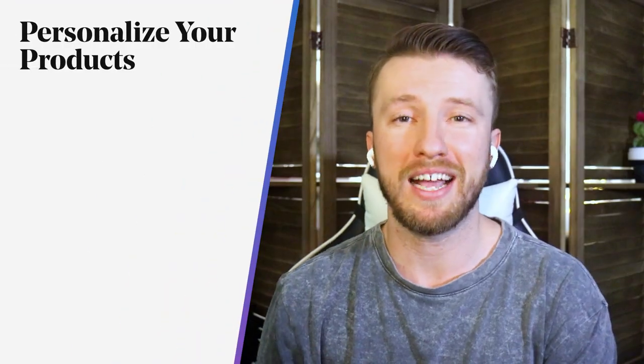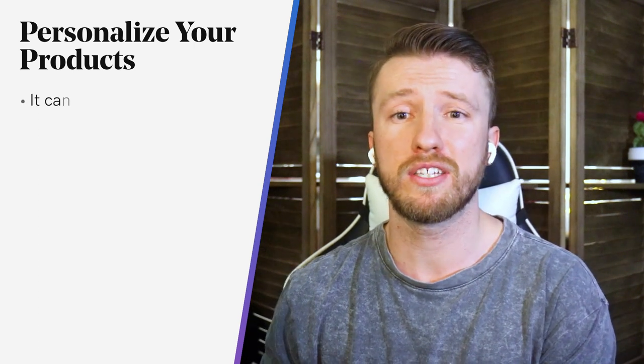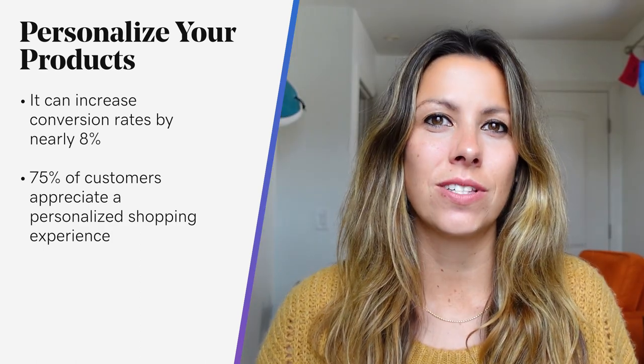While some online stores attempt to compete on price, this is not always the best decision financially. So I'd advise you to take the route of personalization. Survey after survey highlights the importance of personalization in e-commerce. In fact, one study shows it increased conversion rates by nearly 8%. And about 75% of shoppers say that they appreciate a personalized approach — an advertisement or offering that feels catered to them.